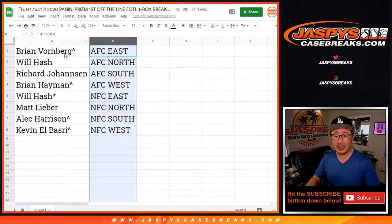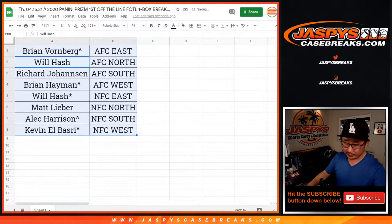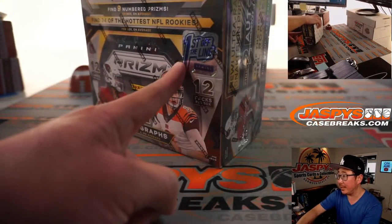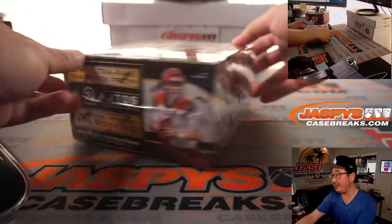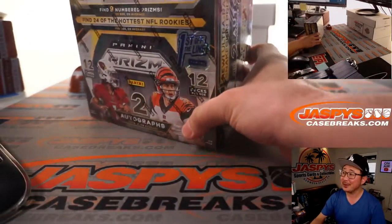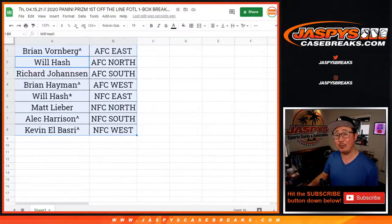Let's sort by column B by team, and we'll pause the video to allow for a little bit of a trading window if you'd like. There's the box right there — you can see the First Off the Line sticker. Yesterday's box had a bit of a dinged corner, but this one's a lot more cleaner. I'm going to pause the video, and when we come back we're going to see if there's any trades and then the break — stick around.